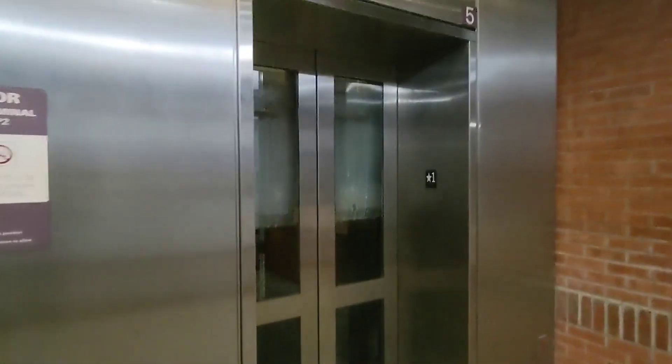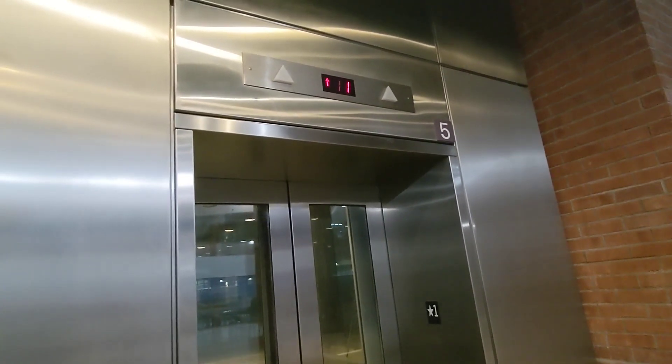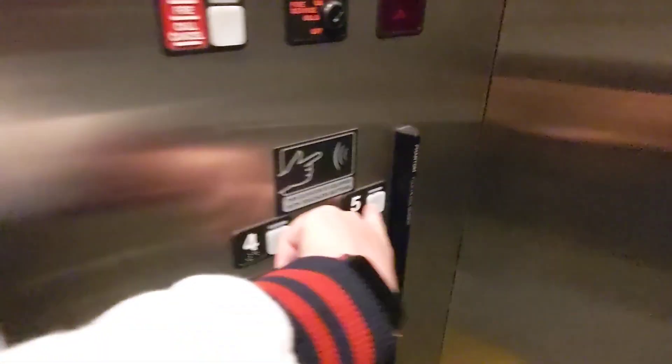Here we are back at the parking garage at Albany International Airport, and this will be the final ride on this elevator. Because look, these are getting replaced too. I think that's a Kone button too. So let's enjoy this final ride.